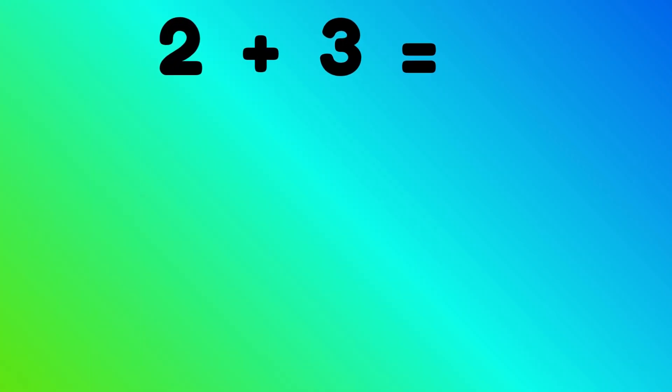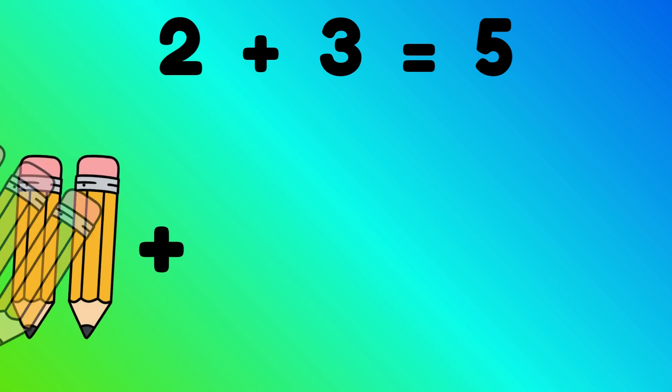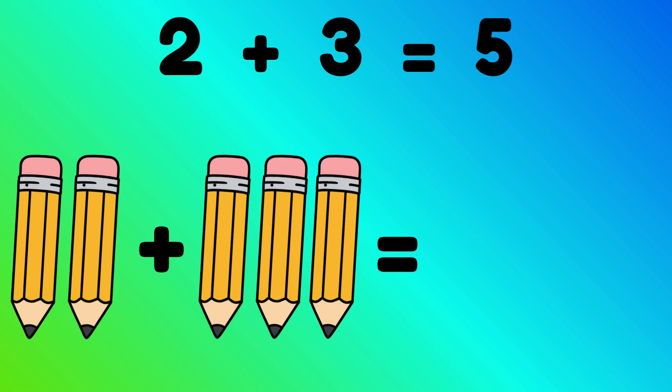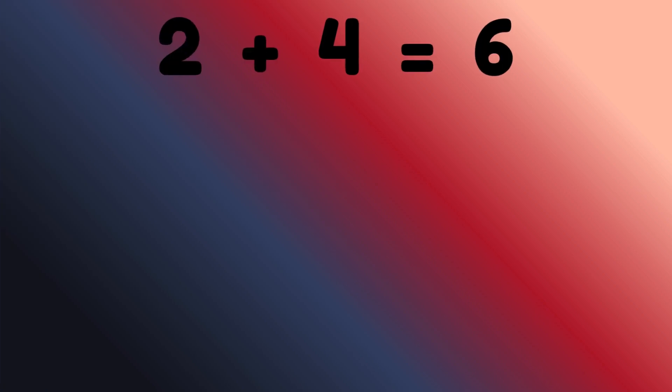2 plus 3 equals 5. 2 pencils plus 3 pencils is equal to? Correct, 5 pencils. 2 plus 4 equals 6.